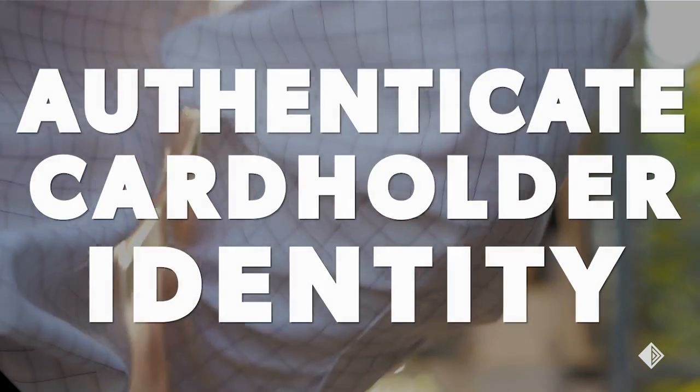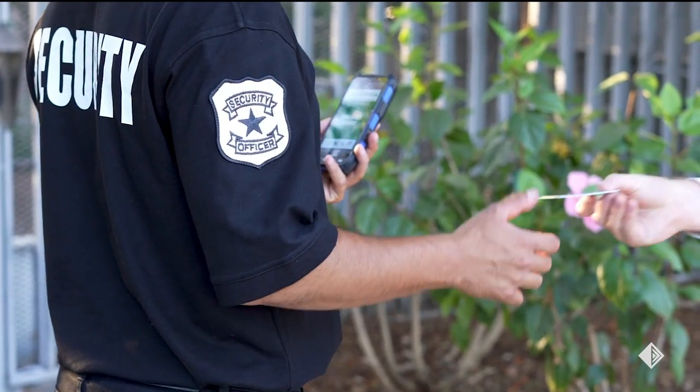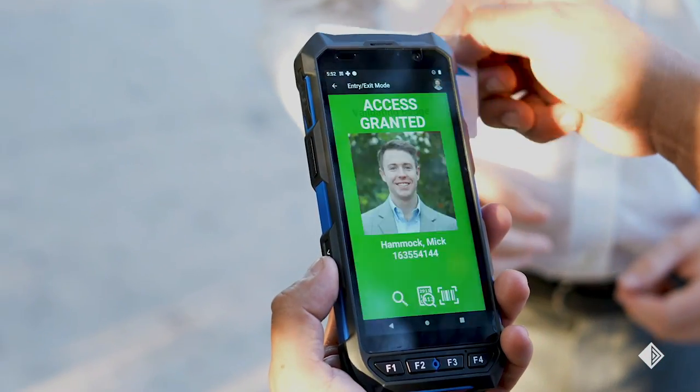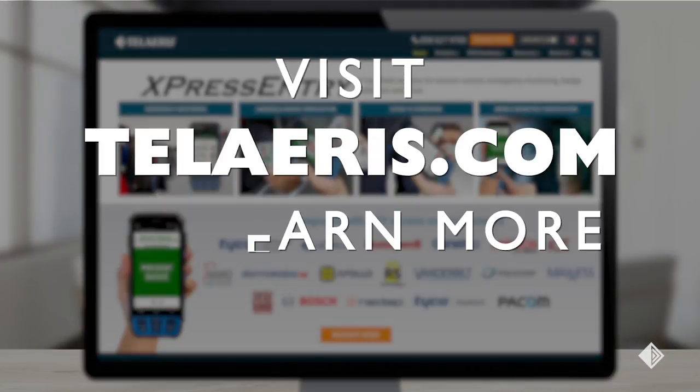Number one: authenticate cardholder identity. Beyond just verifying a badge, verify an employee's face with the photo on record to ensure the right person is in possession of the badge. Visit telaris.com to learn more.